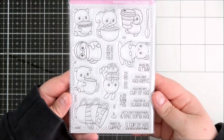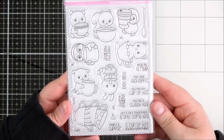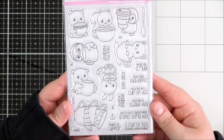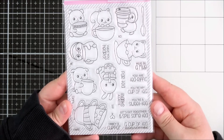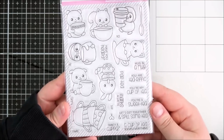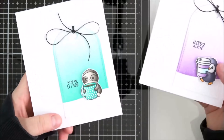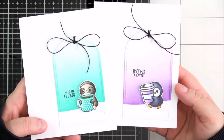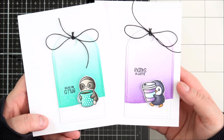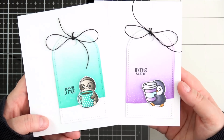You can mix and match all of those different sentiments, and I think this is a really great set to send to friends or relatives at the moment to say you're missing them and you hope you can get together for a cup of tea or coffee soon. I ended up making two cards using this set because they're absolutely adorable — I couldn't decide between the sloth or the penguin, so I used them both.